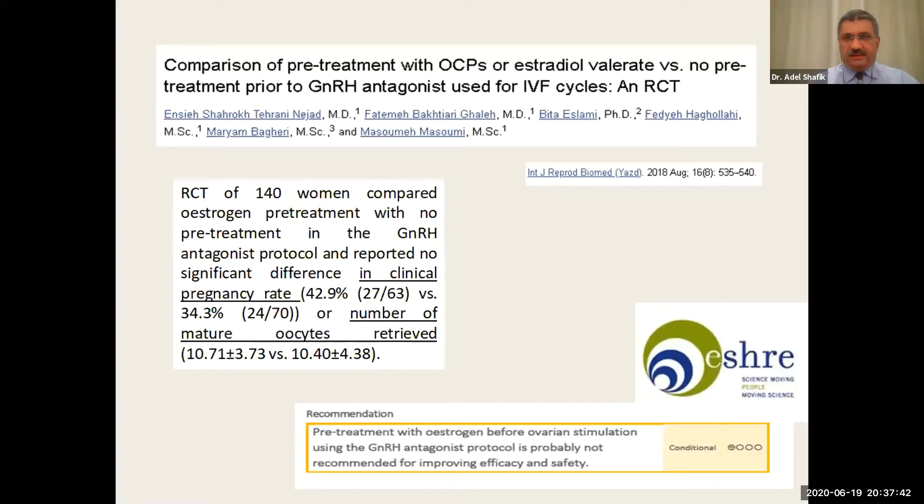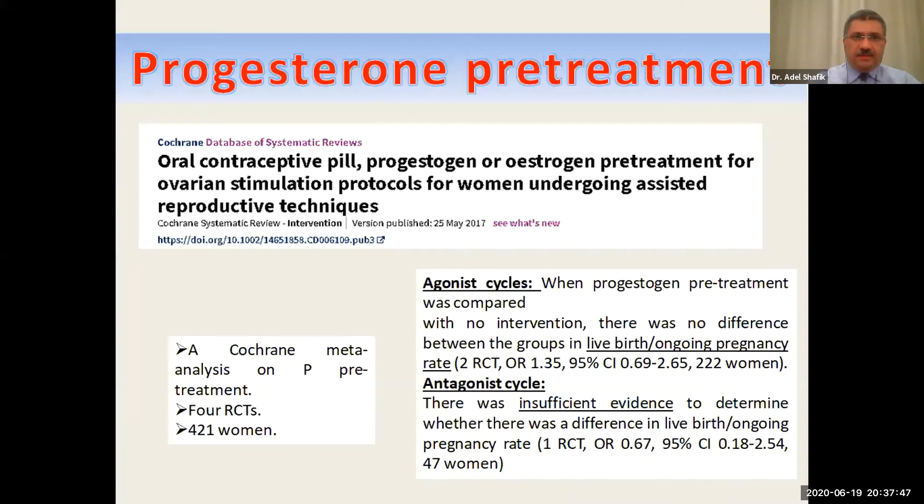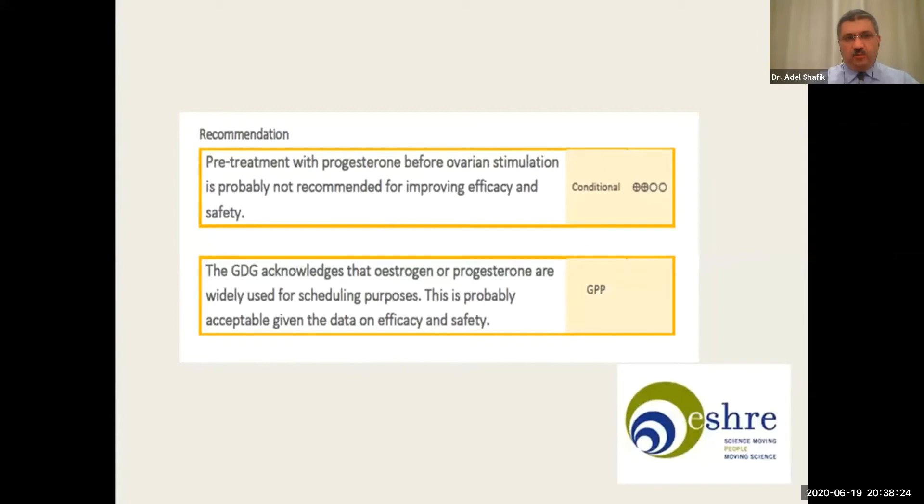Moving to progesterone pretreatment, they again depended on the same Cochrane review database, including four randomized controlled trials with 121 women, comparing agonist and antagonist cycles. In agonist cycles, progesterone pretreatment compared with no intervention showed no difference in live birth rate or ongoing pregnancy rate. In antagonist cycles, there was insufficient evidence to conclude anything. The consensus was that pretreatment with progesterone before ovarian stimulation is probably not recommended for improving efficacy and safety.